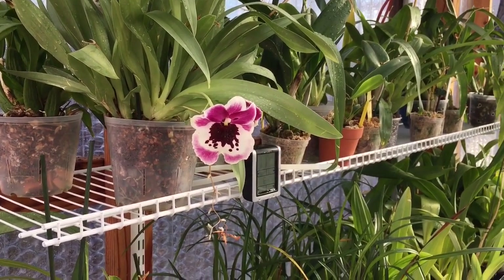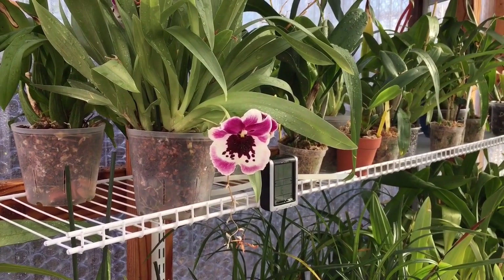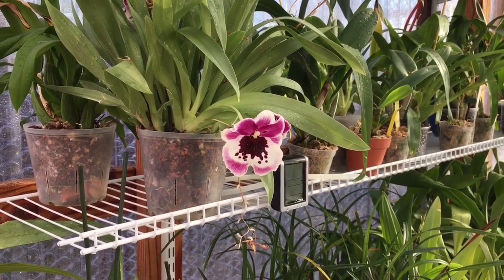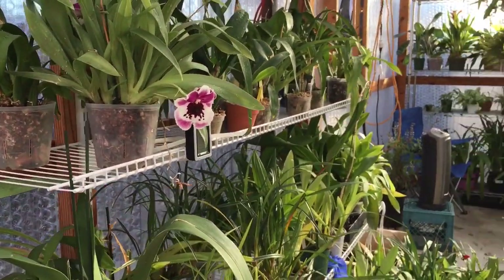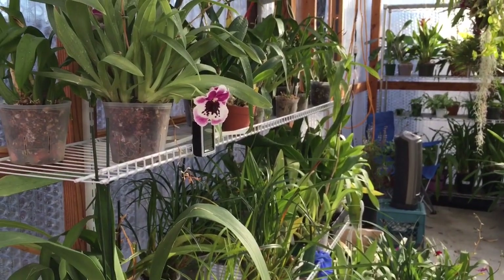I think it'll be long because I haven't done anything long in a while. I thought I would just go over in more detail some of my orchids that are worth mentioning. I wanted to show you guys the entire greenhouse — if I can have it all shown here.